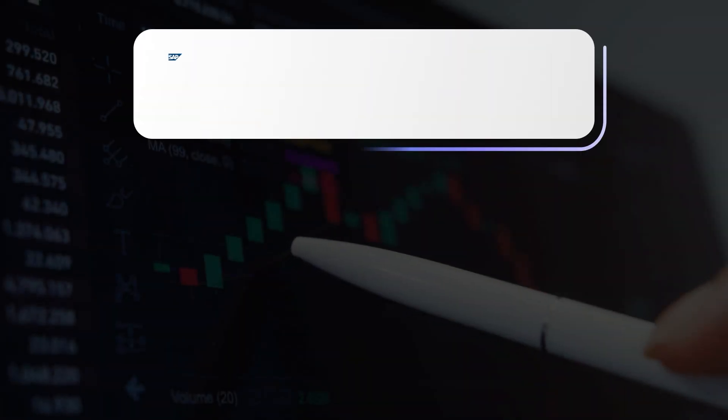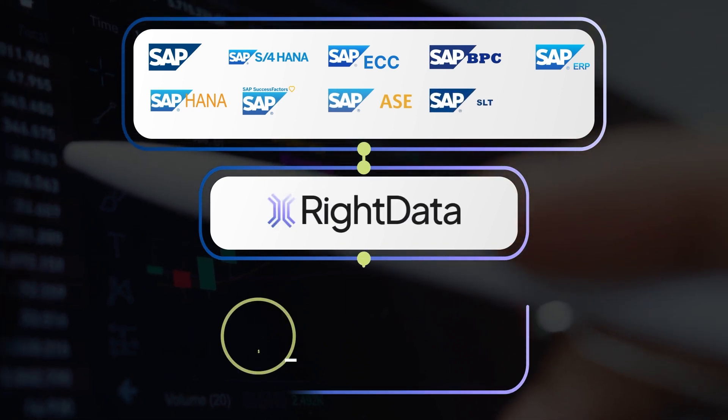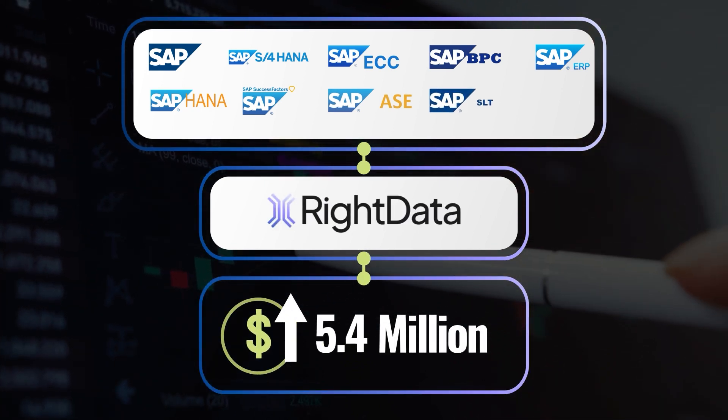Not anymore. Now they use Right Data for their SAP data and not only save more than $5.4 million per year, but were even able to retire some existing tools.